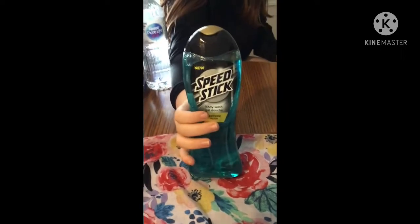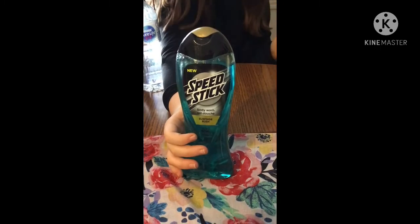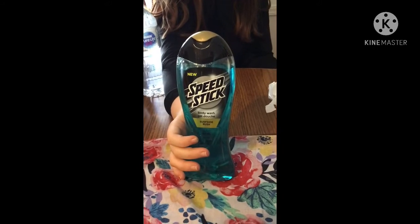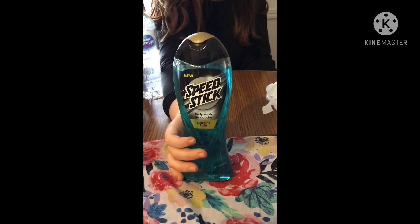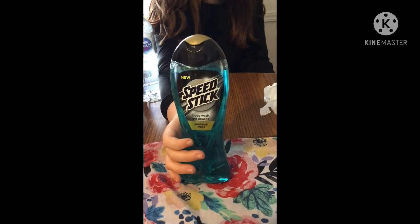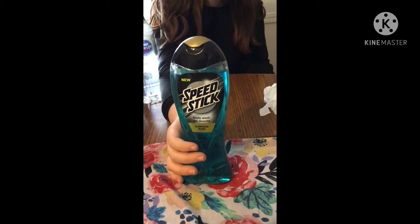We got some Speed Stick body wash for my boys — this is Surfside Rush. They always kind of need to stock up. We're going to try one of those. In my picture walkthrough I'll show you — they had two different kinds, but this one smelled really good.